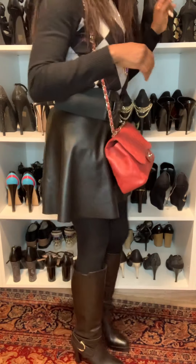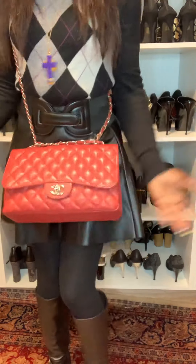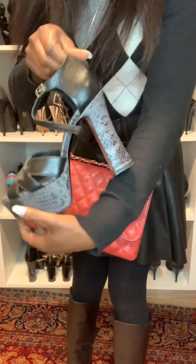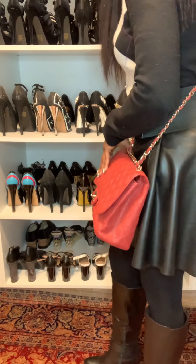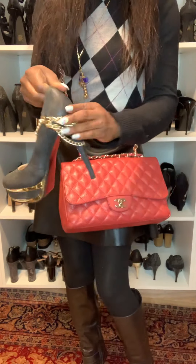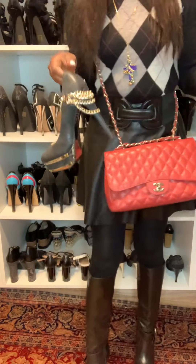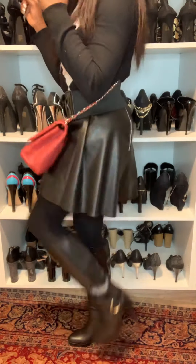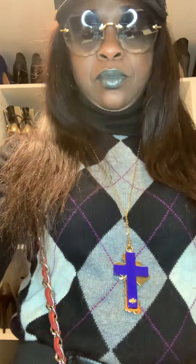Whatever I want to do, wherever I want to go, that determines what I wear. The heels I'm wearing today are not too high because I'll be running around all day — I don't need extreme heels. I can work all day in these. But if I were going to dinner in the evening, I could go for something with a big chunky platform, or even this style with a gold chain detail at the back.